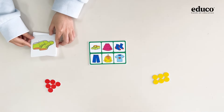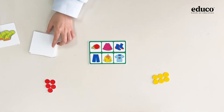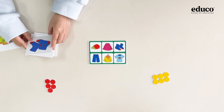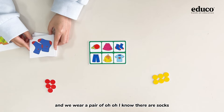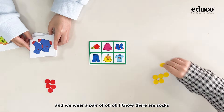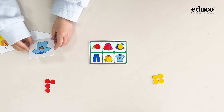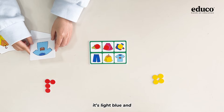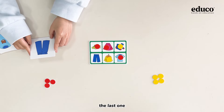They are green. I know — there are shoes, only one green thing. And they are blue and red. We wear a pair of... I know, they are socks. Yes. It's light blue — oh, it's a lovely shirt. The last one is blue.